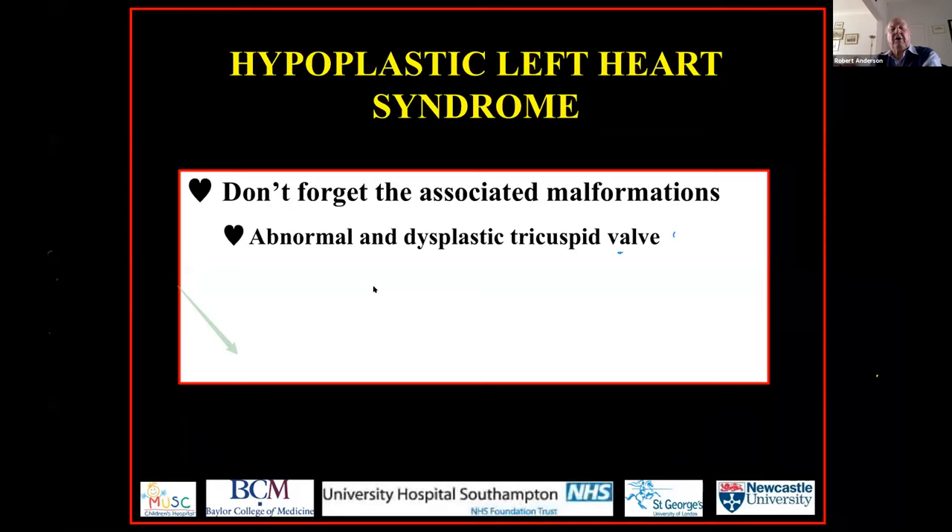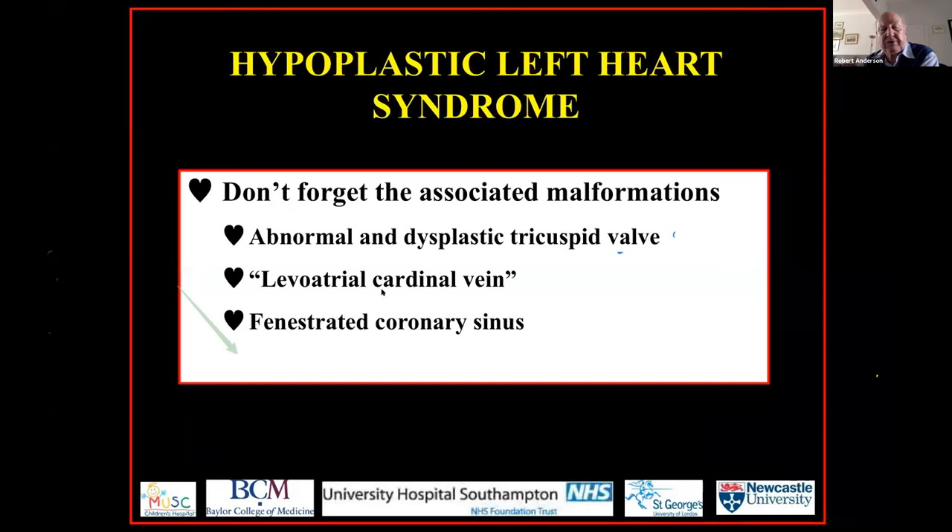I've concentrated on the left ventricle, but let's not forget the associated malformations. Oftentimes the tricuspid valve is abnormal. We shouldn't forget the so-called levoatrial cardinal vein, which is neither levoatrial nor cardinal but that's what we call it. It provides an overflow for the left atrium when that is obstructed, as does fenestration of the coronary sinus, and rarely we can have anomalous pulmonary venous connections.